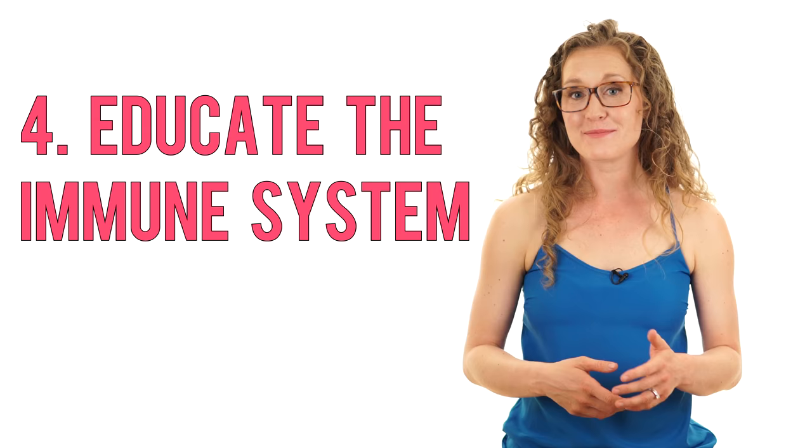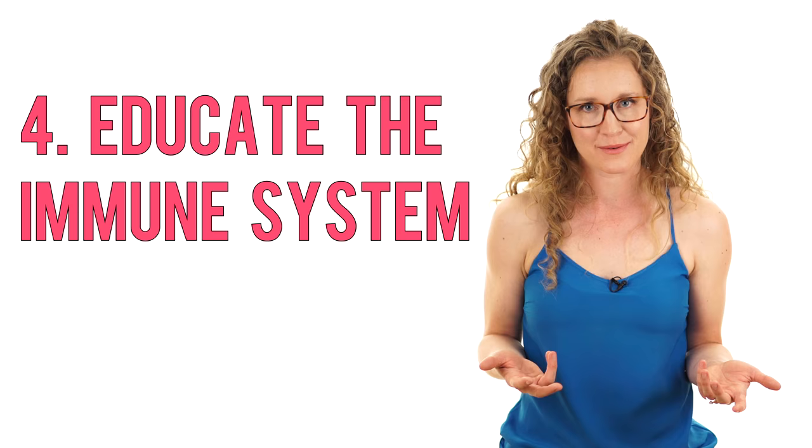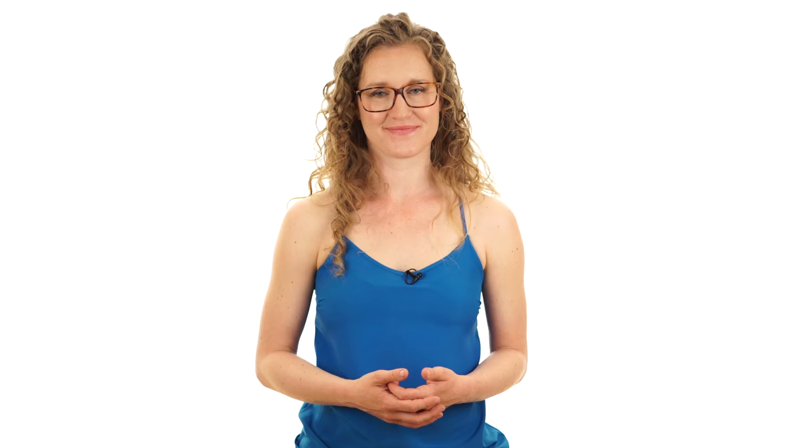Exposing the immune system to diverse microbes helps teach it what is friend and what is foe. The hygiene hypothesis suggests that reduced exposure to microbes misguides the immune system, increasing the development of allergies and autoimmune conditions like inflammatory bowel disease, type 1 diabetes, and rheumatoid arthritis. Studies show an increased prevalence in allergies, asthma, and autoimmune conditions as populations transition from rural to urban settings and from developing to affluent countries. Exposure to fewer environmental microbes, along with increased usage of antibiotics, may drive a dysregulated immune system.